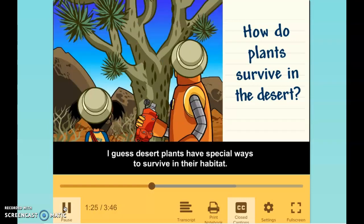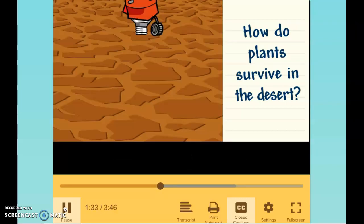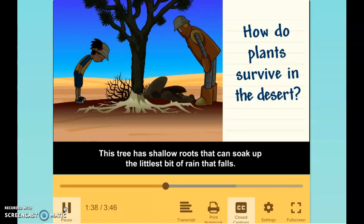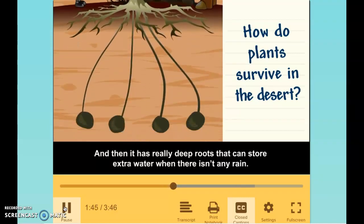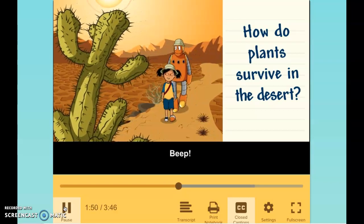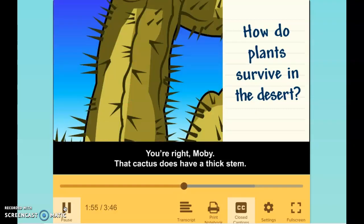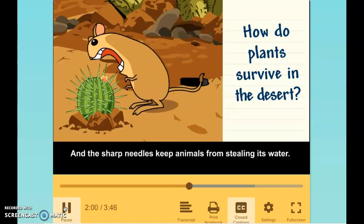I guess desert plants have special ways to survive in their habitat. This tree has shallow roots that can soak up the littlest bit of rain that falls, and then it has really deep roots that can store extra water when there isn't any rain. That cactus does have a thick stem — it could store water in there. And the sharp needles keep animals from stealing its water.